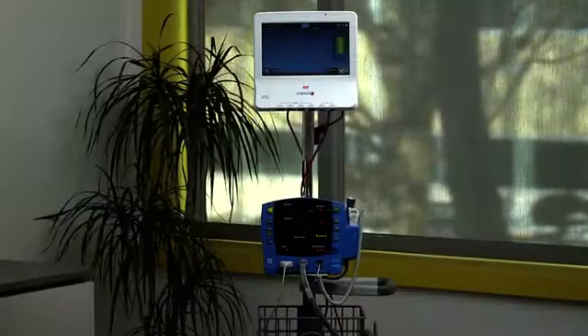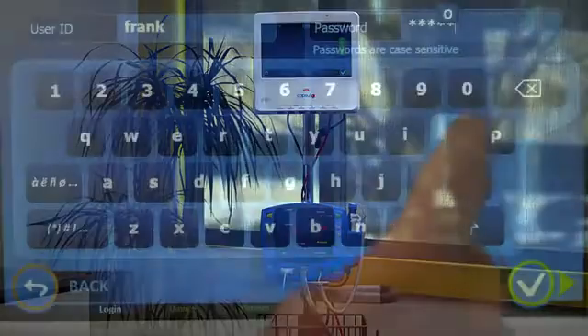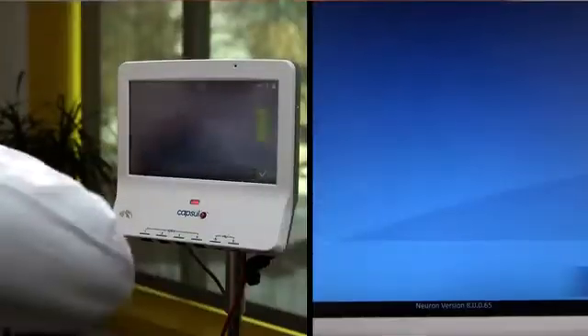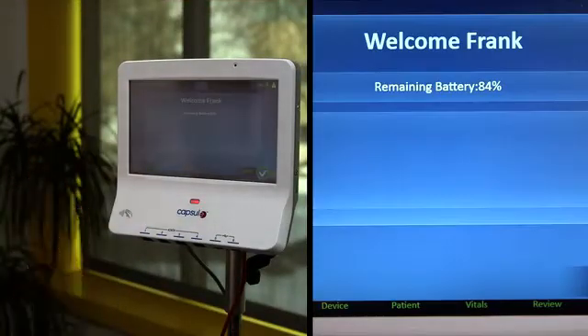To streamline this workflow, Imprivata Confirm ID integrates with the Capsule Neuron2 mobile clinical computer to replace the manual entry of usernames and passwords with fast, convenient authentication with a simple tap of a proximity badge.